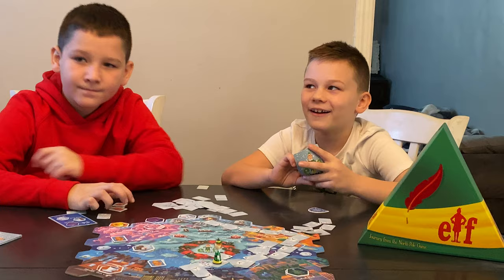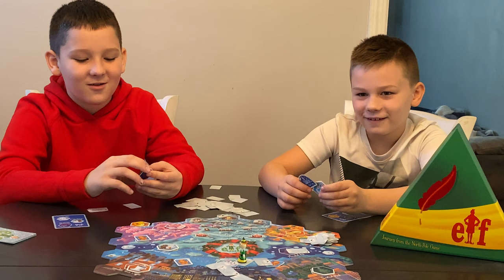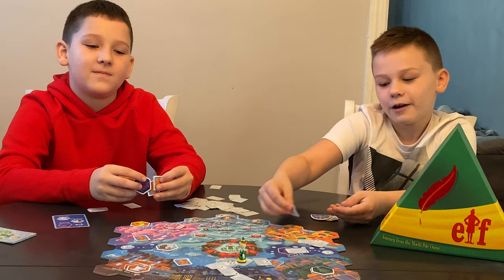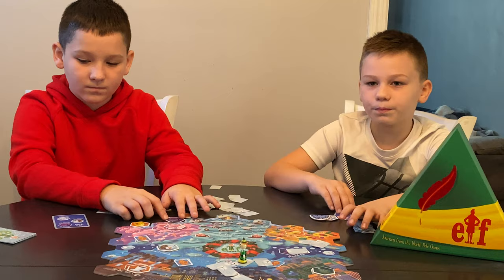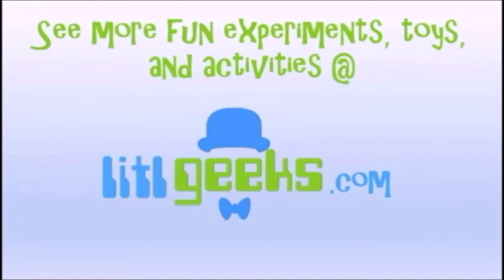Alright everybody, this is the Funko Games Elf game. It's for 2 to 4 players, about a 20-minute game, and it's for just 8 and up. This will make a great little holiday gift because it is really fun. It's like a puzzle game — you just place it down, start here, and it's super fun because you could just play it over and over again. Thank you so much Funko Games for sending this to us for free. Thank you everybody for watching another Little Geeks Little Holiday video. Please like our video and subscribe to our YouTube channel!